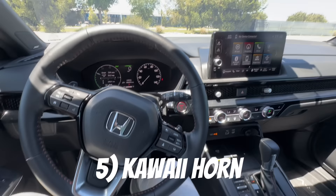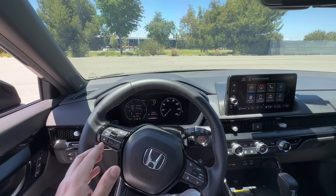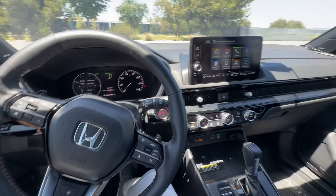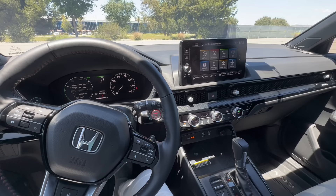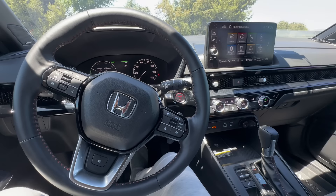Next up, the horn. It is a little wimpy horn — very non-confrontational. If you're trying to get your point across, it's not the strongest. I know some other CR-V owners are swapping it out, and a few have videos on that. It's a very light soft beep. If you're okay with a light horn, this is the car for you. If not, you're going to want to change that out.